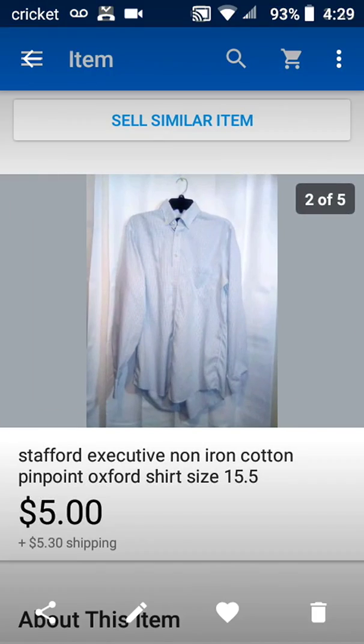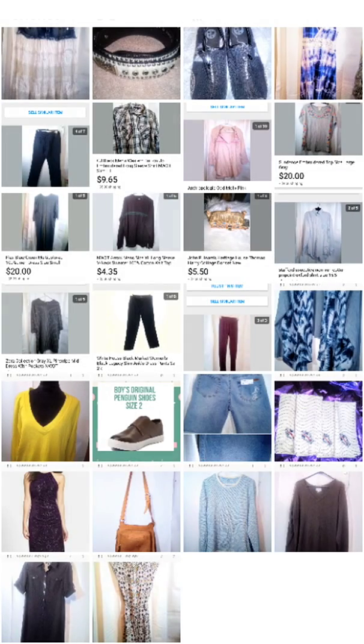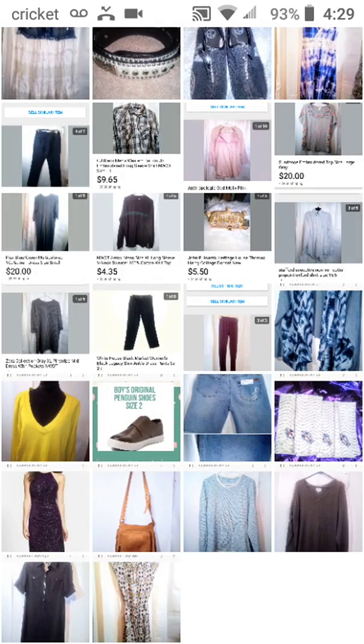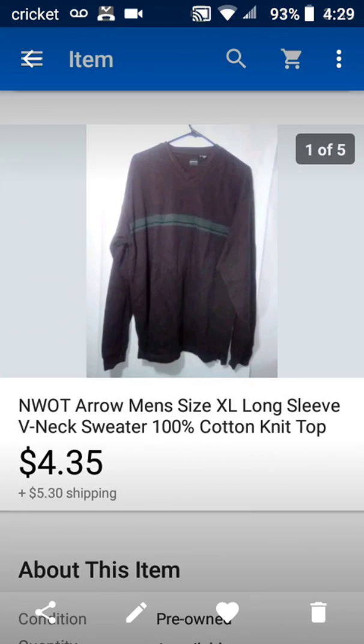Then this Stafford Executive Non-Iron Cotton Pinpoint Oxford Shirt, Size 15.5 — sold it for $5.00, and I will not be picking up this brand ever again — you live and learn. Then this John Putnam's Heritage House Thomas Hardy Cottage Donut Set, New — sold it for $5.50, buyer paid shipping. I bought that at an estate sale. And then this Arrows Men's Size Extra Large Long Sleeve V-Neck Sweater, 100% Cotton Knit Top, new without tags — sold it for $4.35, buyer paid shipping.